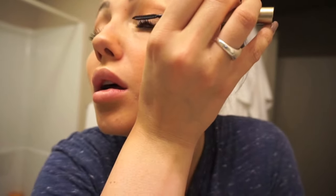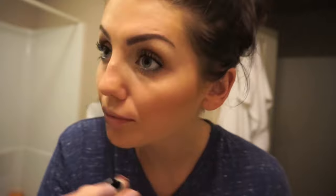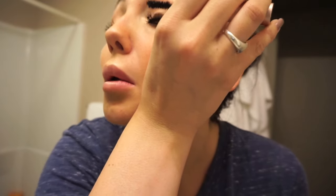Now for the other eye — I'll do the same: Telescopic, then Too Faced. My face is all good.